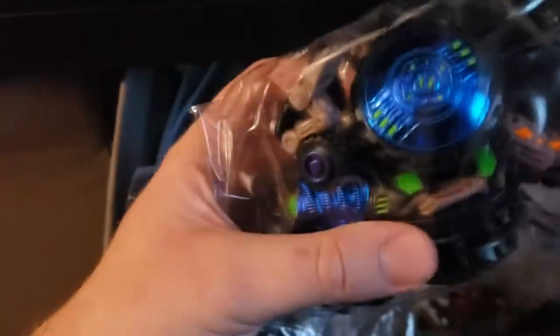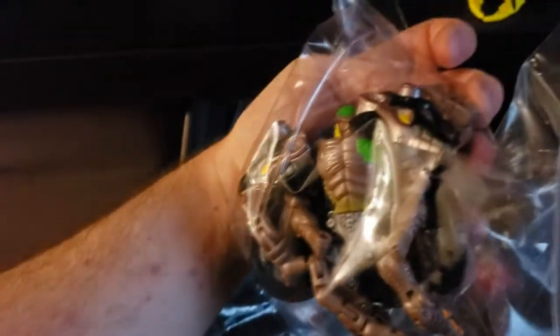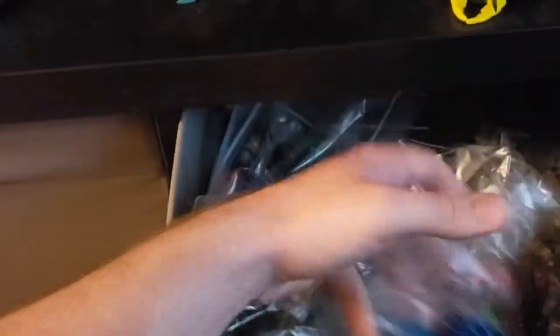This is the Walmart exclusive version of Rattrap — notice the blue. Much better condition. I don't know what it is, but the chemical composition of this guy's Transmetal chrome just seems to hold up better.